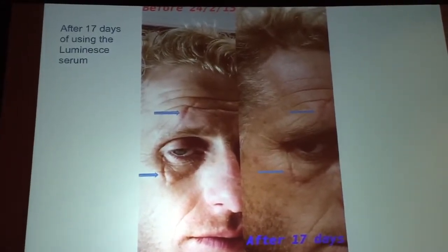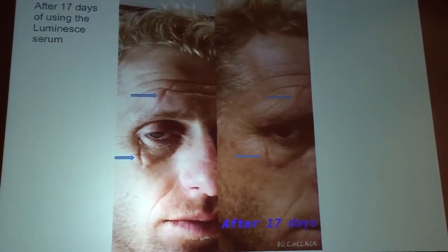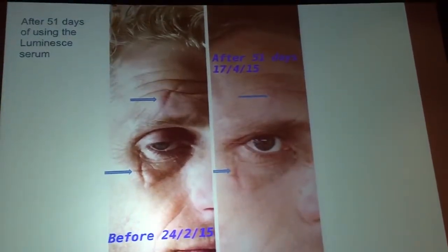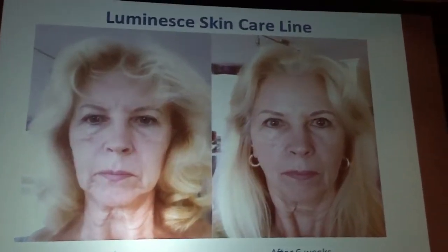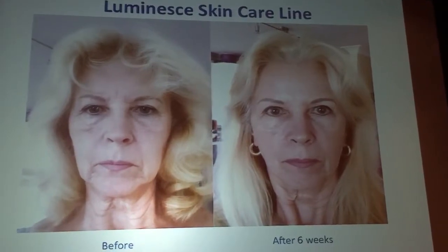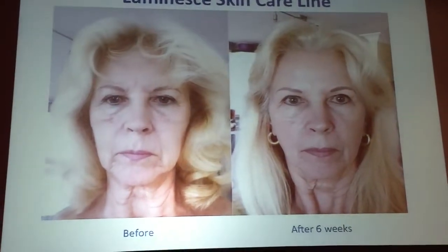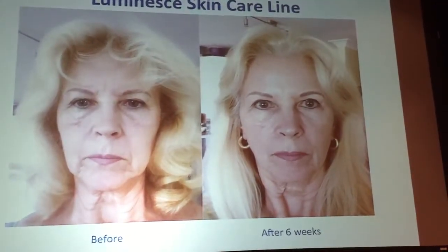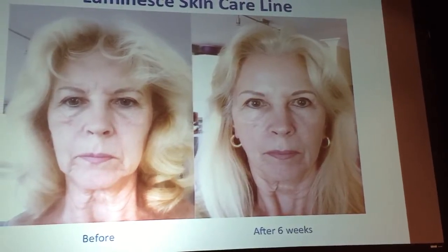When I was in Australia presenting, some distributors came up and said, 'You should see my picture.' They showed me their pictures — after 17 days you can see the change in the skin, and after 51 days even more so. Then one distributor showed me her pictures and said, 'This is my mother and this is me.' That's six weeks of results.